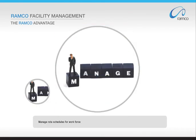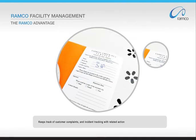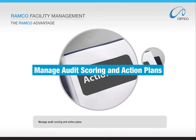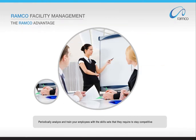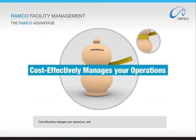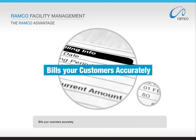Manage rota schedules for your workforce. Keep track of customer complaints and incident tracking with related actions. Manage audit scoring and action plans. Periodically analyze and train your employees with the skill sets that they require to stay competitive. Cost-effectively manage your operations and bill your customers accurately.